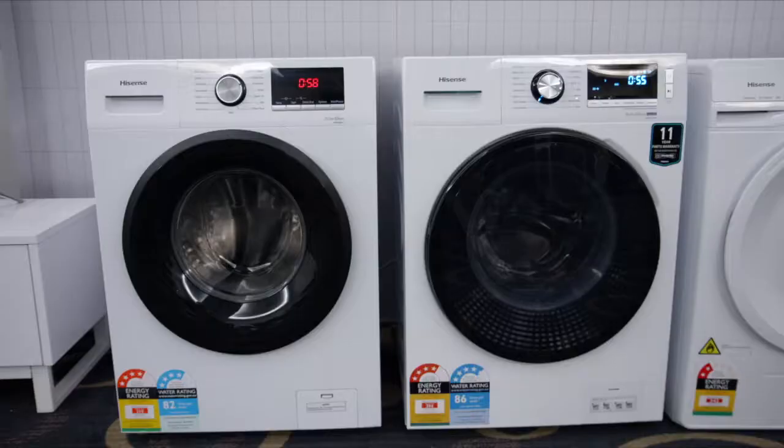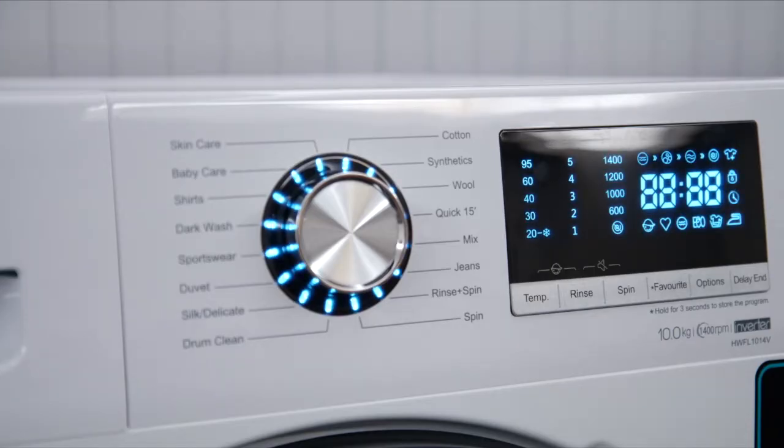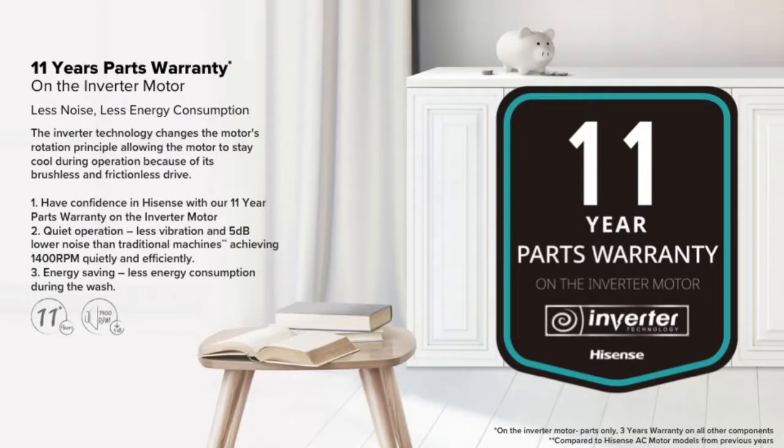Here we are in the White Good Zone showing off our washer range and our brand new dryer range for 2019. We have an 8 kilo and 10 kilo washer. The 10 kilo washer features an inverter motor with a 3 year consumer warranty and an 11 year warranty for the parts on the inverter motor.